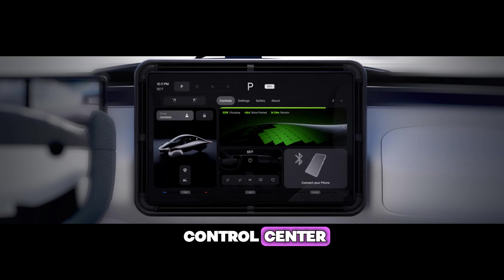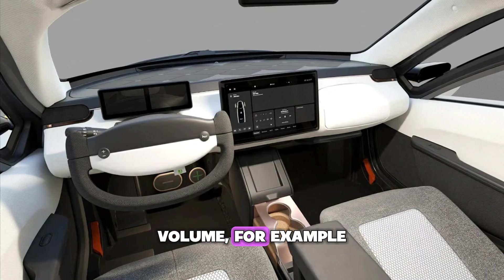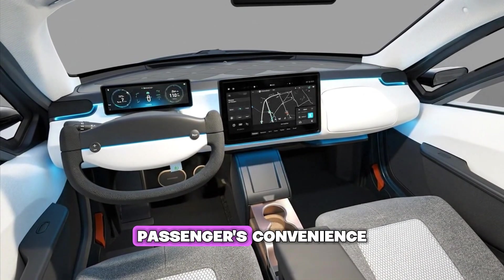The center display is more than entertainment — it is the vehicle's control center. Critical functions stay accessible, arranged by context and safety. Volume, for example, belongs both on the yoke for the driver's immediate control and on the screen for the passenger's convenience.